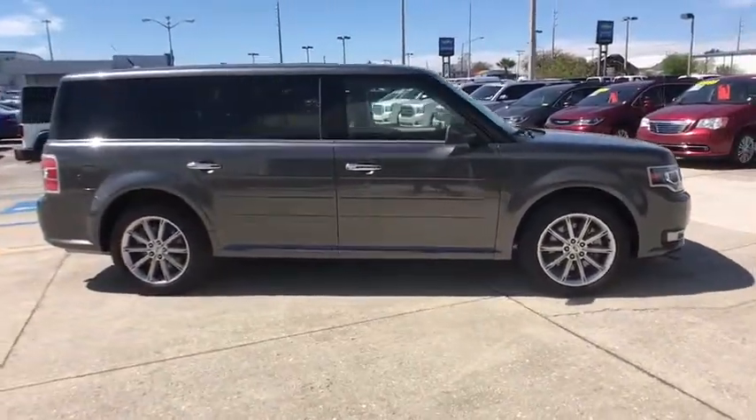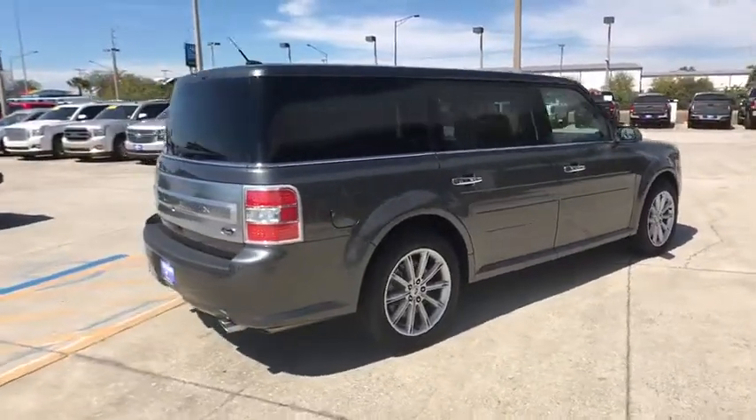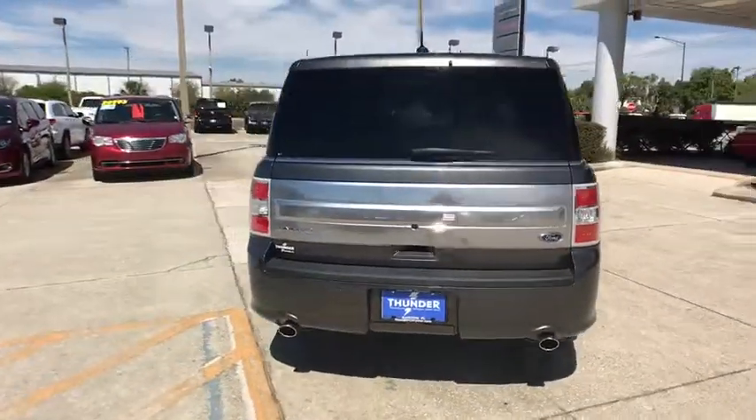The 2017 Ford Flex. Flex isn't just exciting to look at, it's exciting to drive. It hunkers down. Puts a limit on lean.